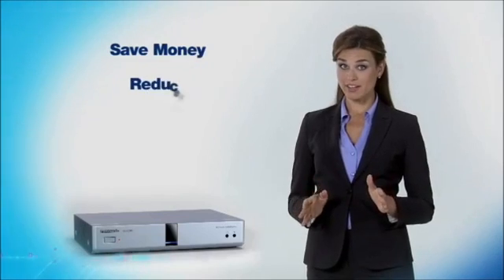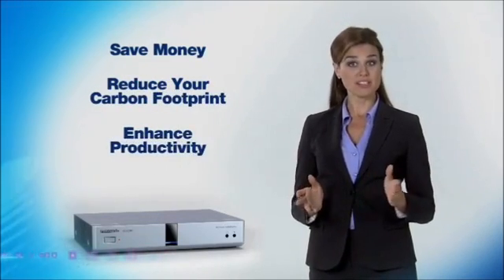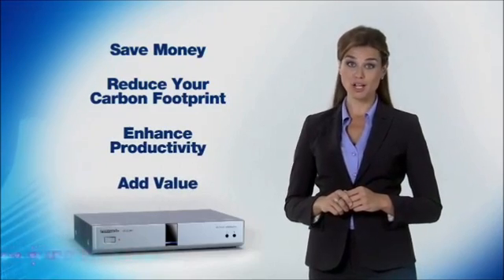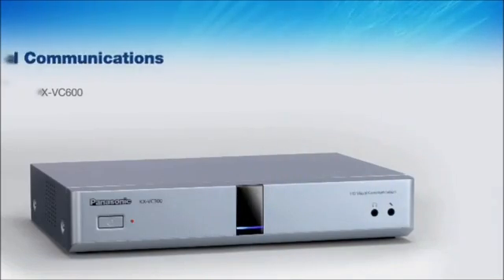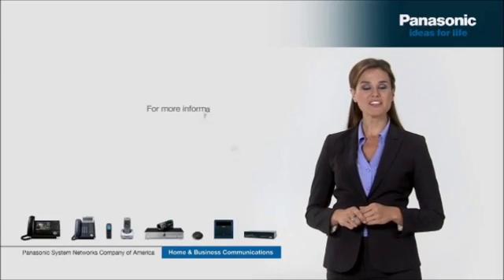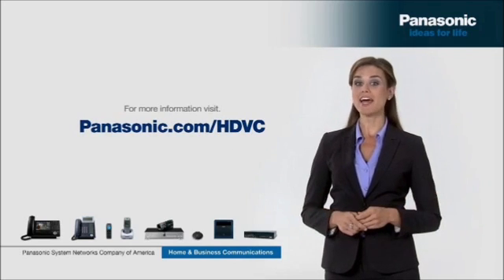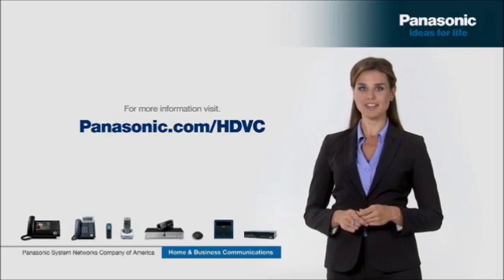If you're ready to save money, reduce your carbon footprint, enhance your organization's productivity and add value for your colleagues and clients, maybe it's time you got the details on a Panasonic HD Visual Communications system. Visit Panasonic.com/HDVC today. Panasonic — ideas for life.